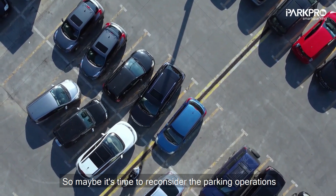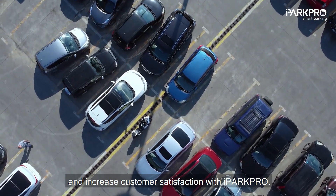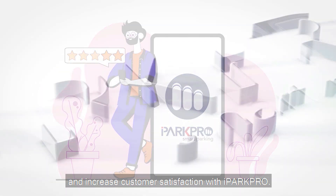So, maybe it's time to reconsider the parking operations and increase customer satisfaction with iPark Pro.